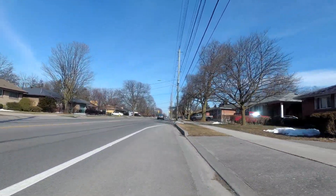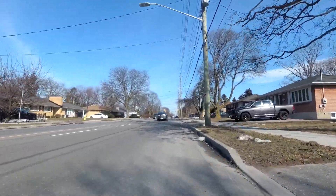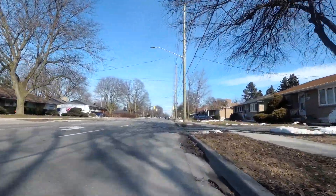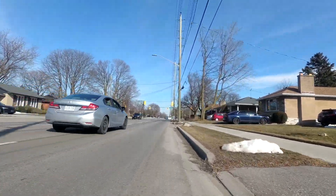Not technically a bike lane, but it does still make riding on this stretch of roadway a little bit more comfortable for a cyclist. The road we're about to cross here is called Burns Street.